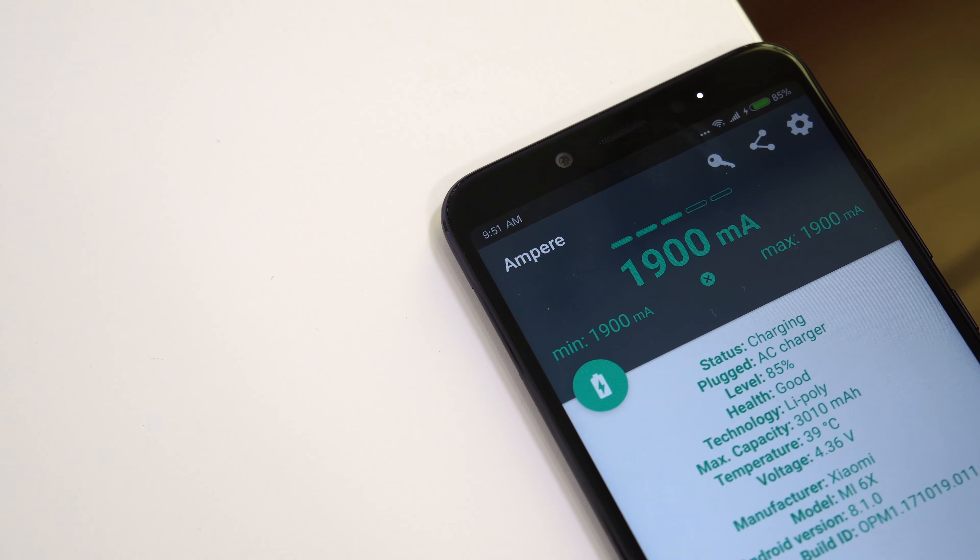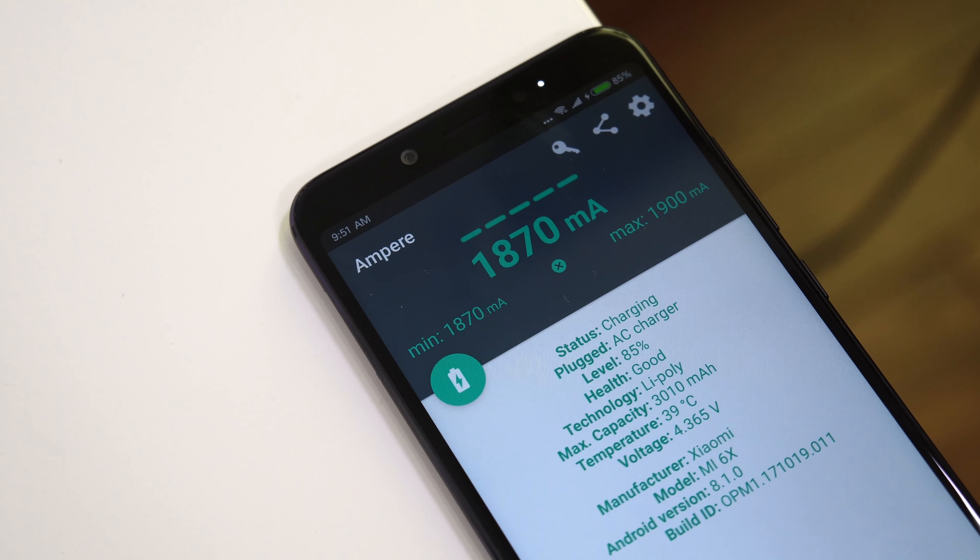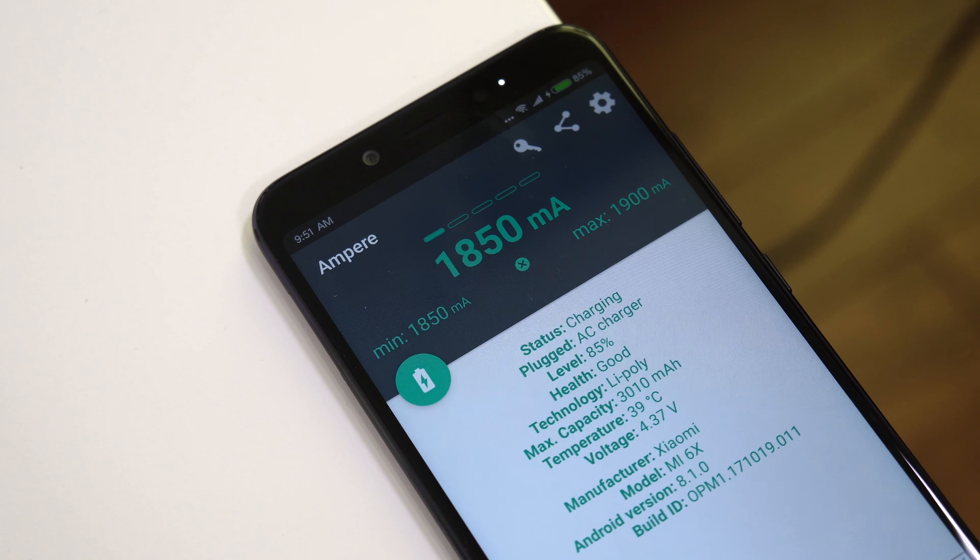That USB-C port supports OTG, and the phone also supports fast charging. Charging the device from 0 to 100% is done in about an hour and 25 minutes, so pretty quick.